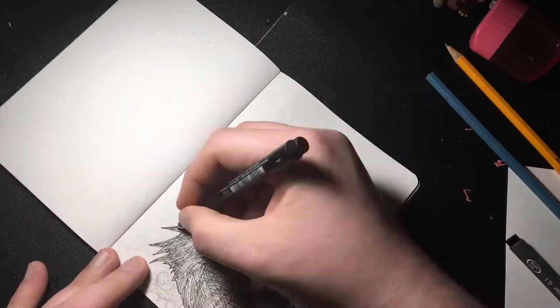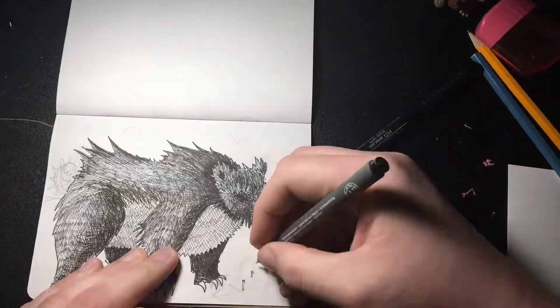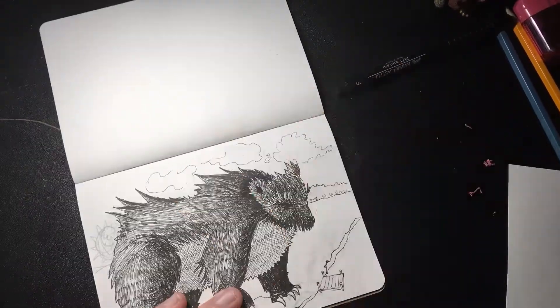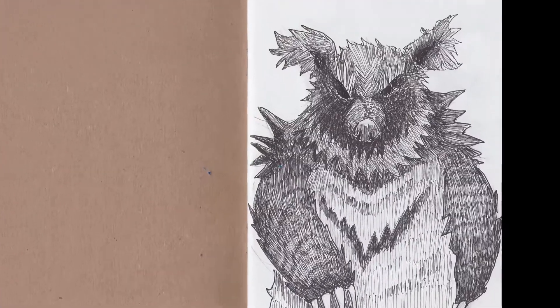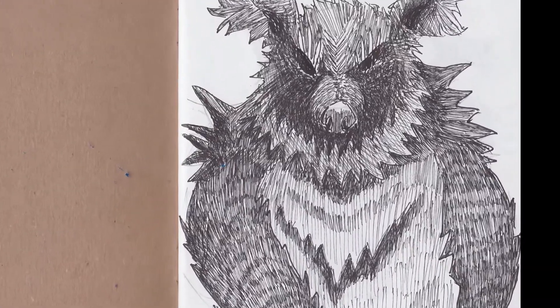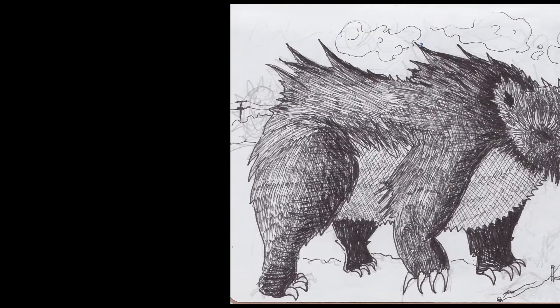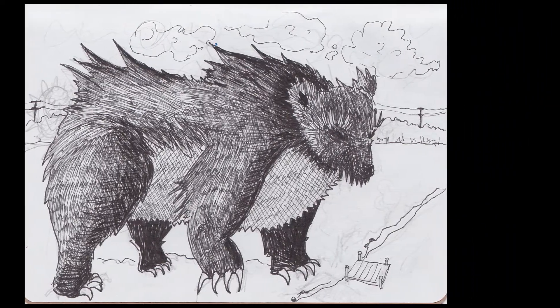I didn't really do a very detailed background, but I tried to draw a tree line and some power lines. And a dot and everything. He also looks like a koala. Thanks for checking out the video, guys. I'll probably see you tomorrow unless I get lazy or die. Goodbye!